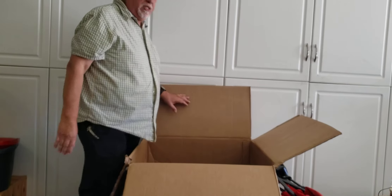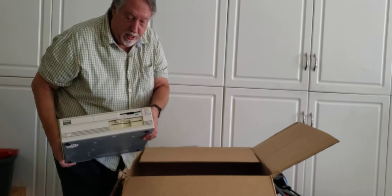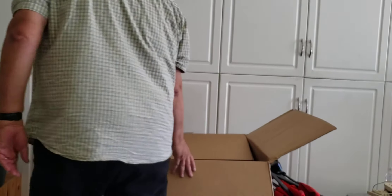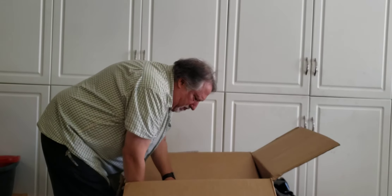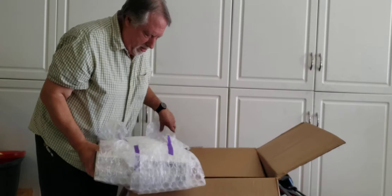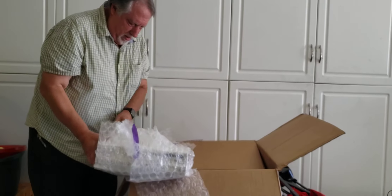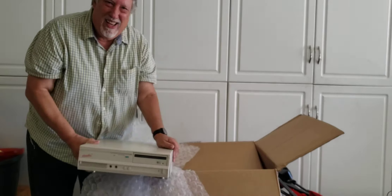Wow, this is the Tandy 2500 SX20. Pretty rare — I don't see these come up much. No sensation as of yet. Hopefully this is it. There it is! There it is!